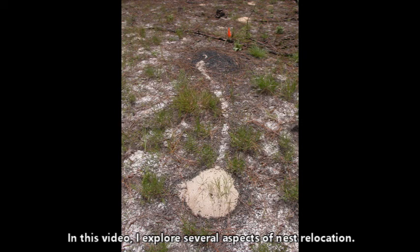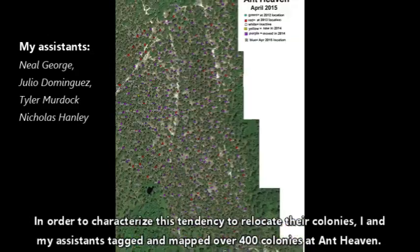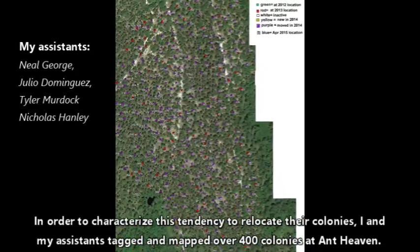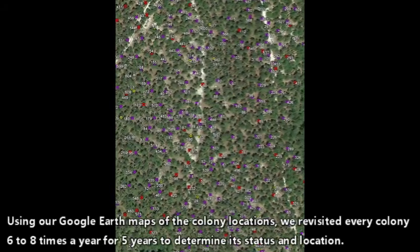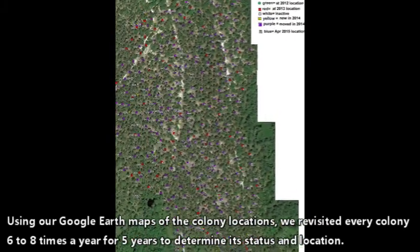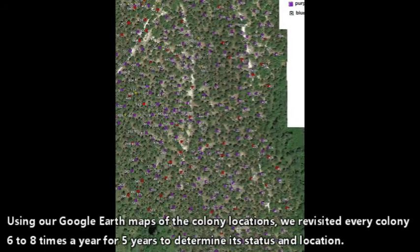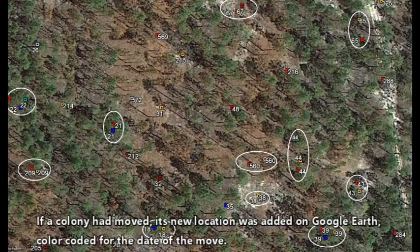In this video I explore several aspects of nest relocation. In order to characterize this tendency to relocate their colonies, I and my assistants tagged and mapped over 400 colonies at Ant Heaven. Using Google Earth maps of the colony locations, we revisited every colony six to eight times a year for five years to determine its status and location. If a colony had moved, its new location was added on Google Earth, color-coded for the date of the move.